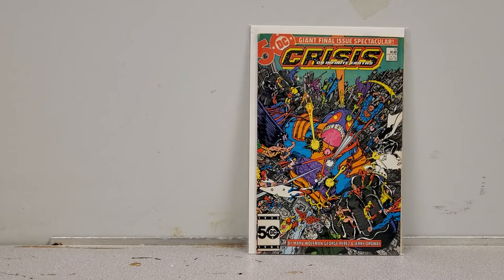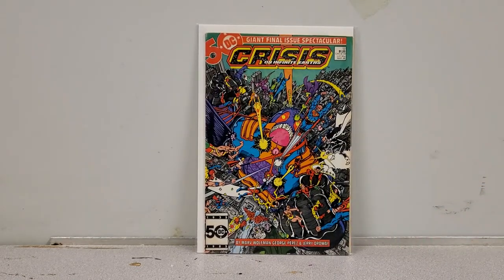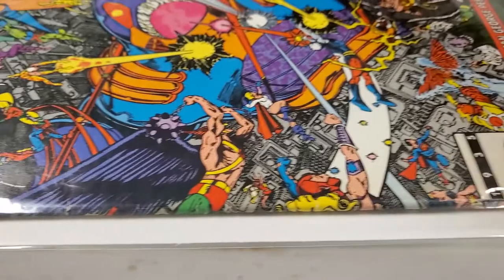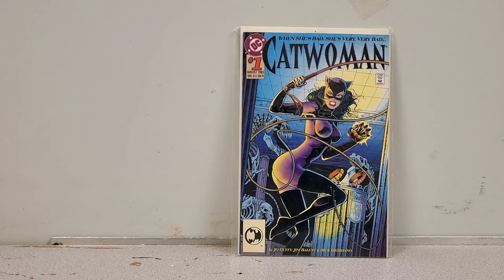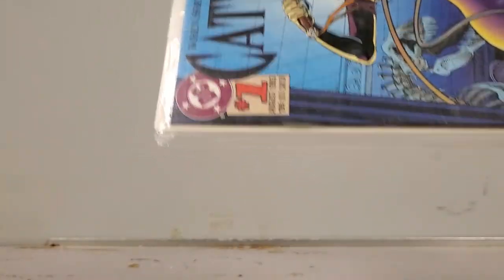Here we have Crisis on Infinite Earths number 12, the last issue. I want to get issue 7 — the iconic cover with Superman holding Supergirl when she died — and I might use this one as leverage, but for now I'll keep it. However, if you are interested, let me know. It's a very beautiful copy with just a couple of ticks. I'll put it in the sale pile.